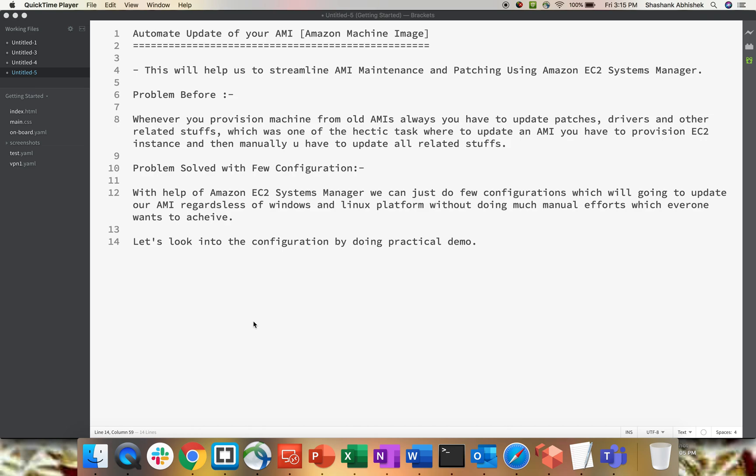The problem before was: whenever you provision a machine from an old AMI, you always have to update the patches, drivers, and other software configurations. This was a hectic task — to update an AMI you had to manually provision an EC2 instance, then manually update all patches and software versions.